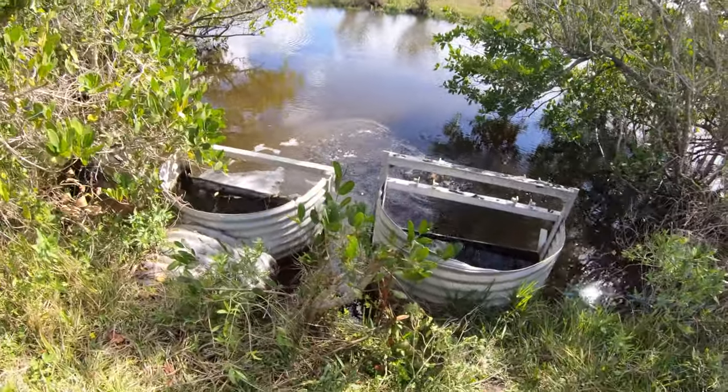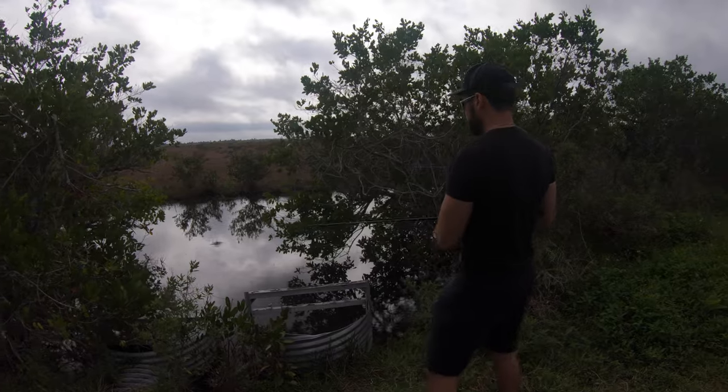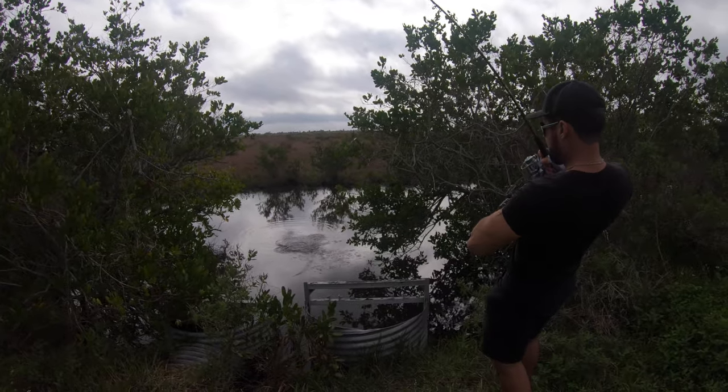There's one! I set the hook on him. That's a nice one! Let's try it again. Oh, there he is! Right off the bat! What do I got here?